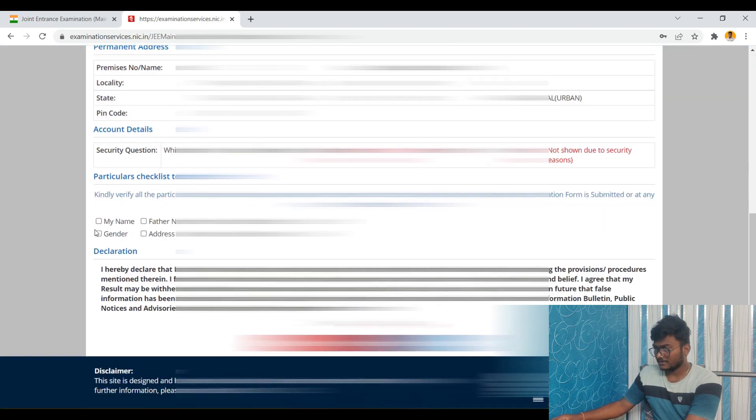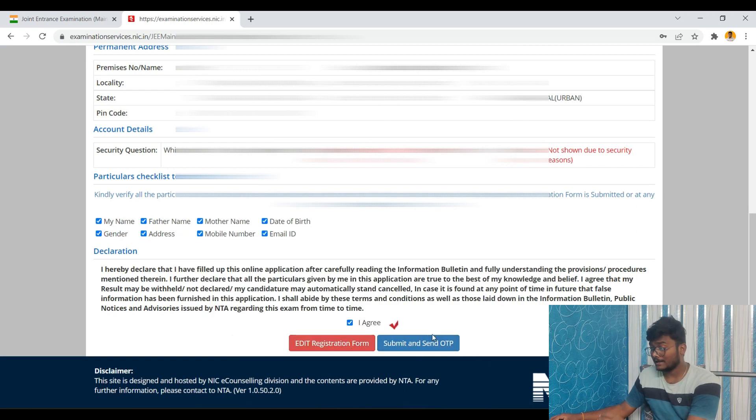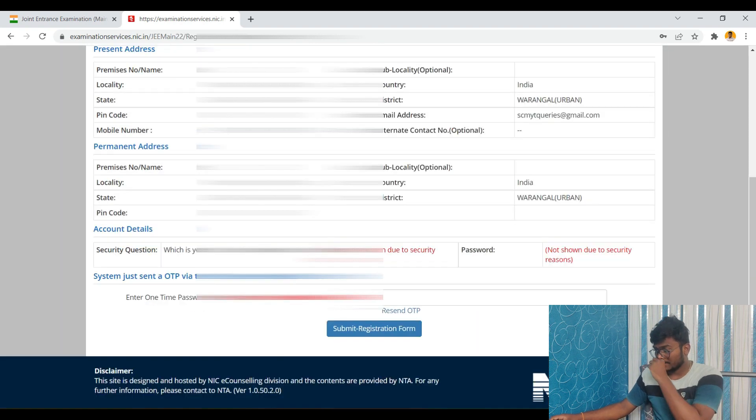Check that everything — mother's name, date of birth, gender, address, mobile number, email ID — is correct. The data you submit should match the documents you will present during counseling, especially the date of birth on your 10th mark sheet. If you find mistakes, click 'Edit Registration Form'. If everything is correct, click 'I Agree' and then 'Submit'. An OTP will be sent to your mobile number.